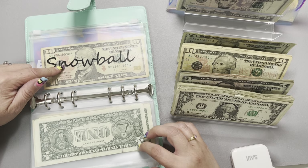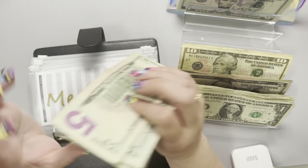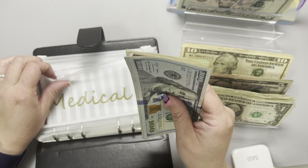Now let's get into our sinking fund binder. Medical always gets $25, so let's get that in here. Medical is currently sitting at $500 — we've got $100, $200, $300, and the rest adds up to $500.